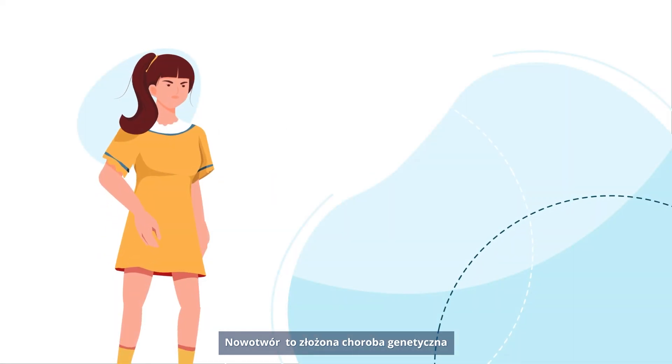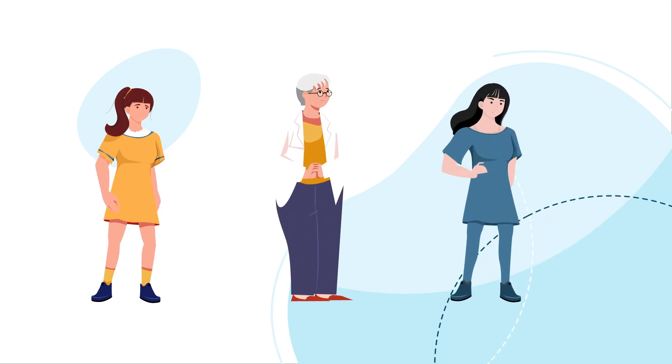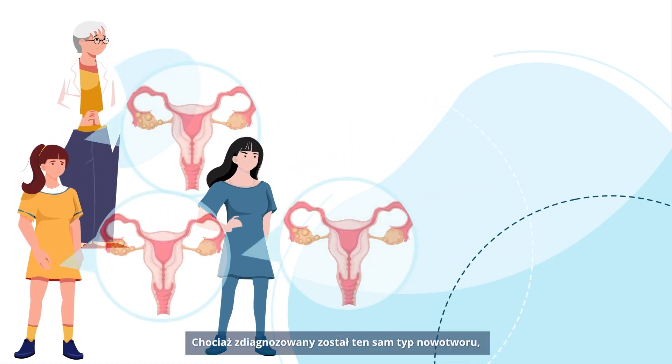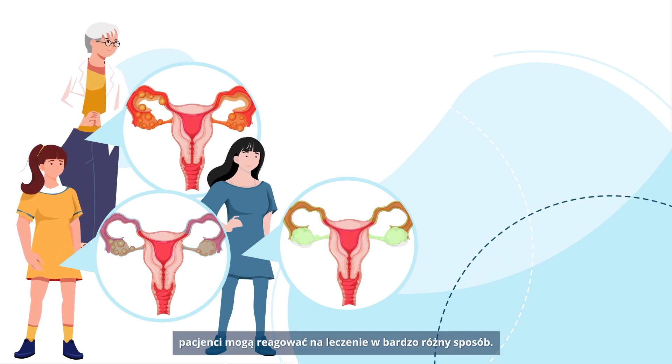Cancer is a complex genetic disease that evolves over time. No two cancer journeys are exactly the same. Although being diagnosed with the same cancer type, patients may respond to treatment in very different ways.